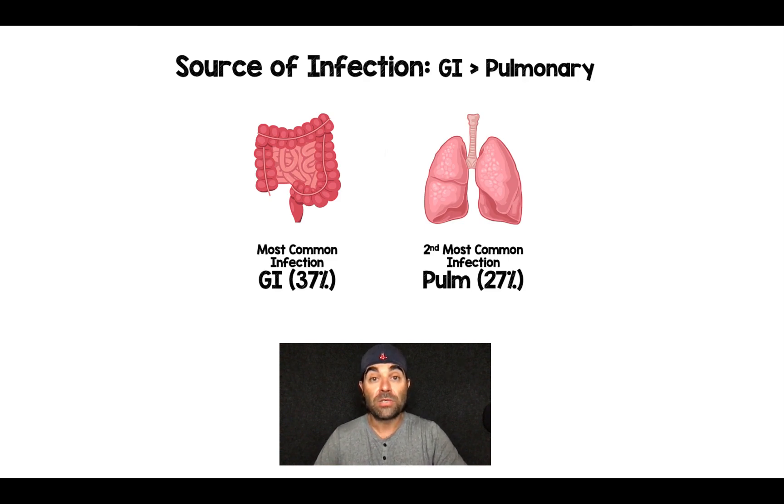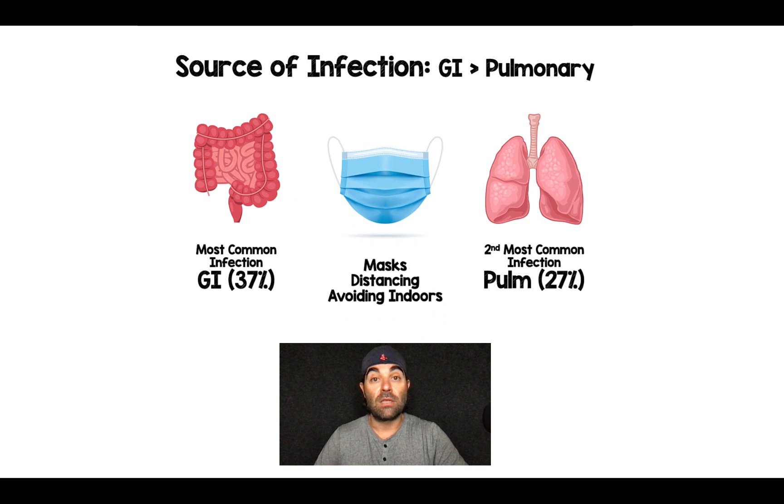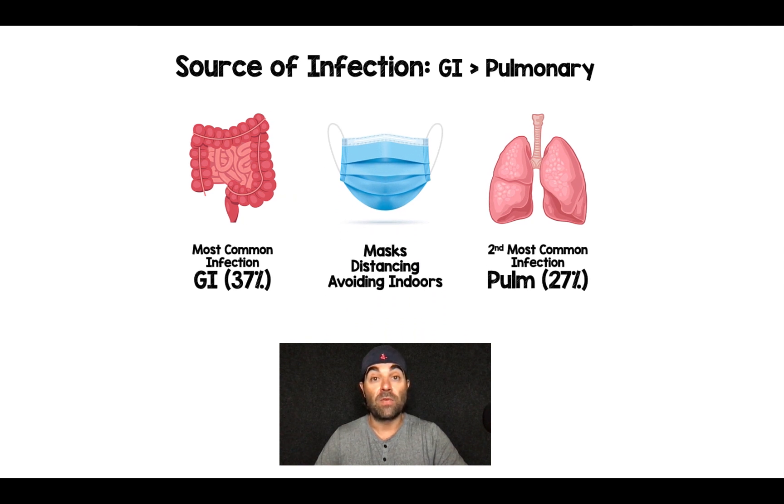The third thing that is rather interesting in this study is when we look at the source of infection — there were far more GI infections than pulmonary infections. When we look at the actual breakdown, 37% of the infections were a GI source, whereas 27% were from a pulmonary source. In historical sepsis trials, the driving infection source is usually pulmonary. The authors had an interesting thought on this because this trial occurred during the time of COVID, and all the prevention strategies like wearing masks, social distancing, and avoiding indoors may have decreased the incidence of pulmonary infections.